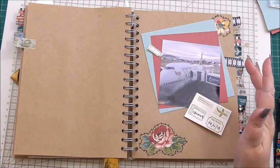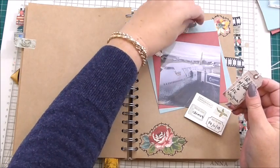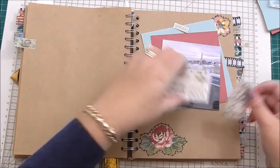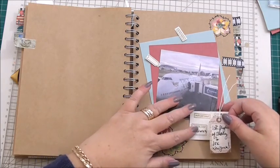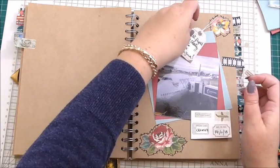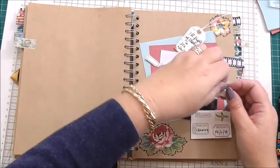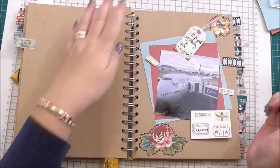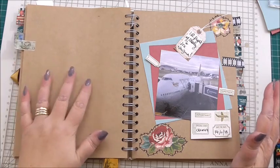Laying everything out, taking time just to work out where you want everything to go. Because at the end of the day, it's your story. You're telling it how you want it to be told.